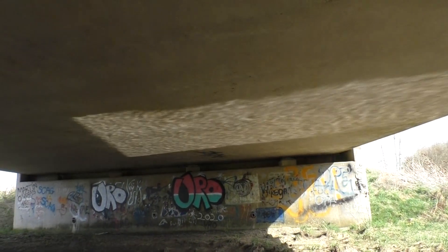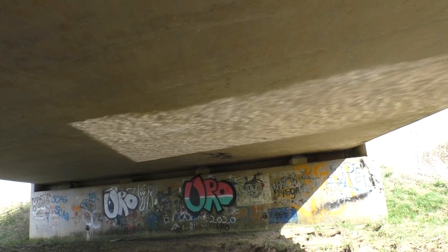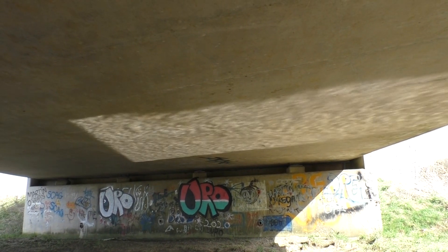This pattern on the ceiling here — look at that. Isn't that gorgeous?